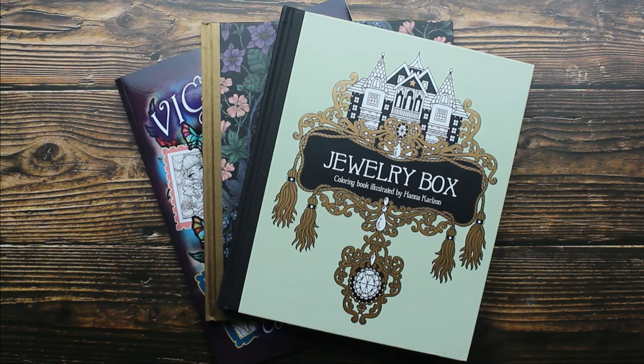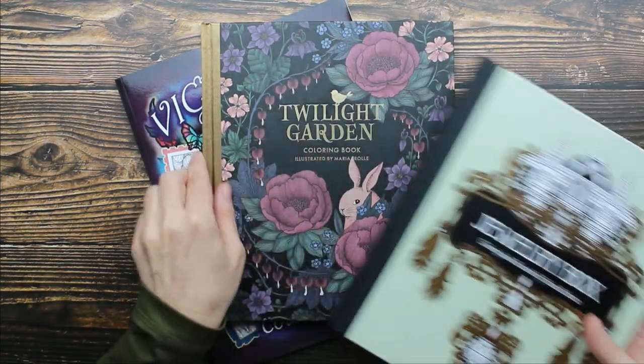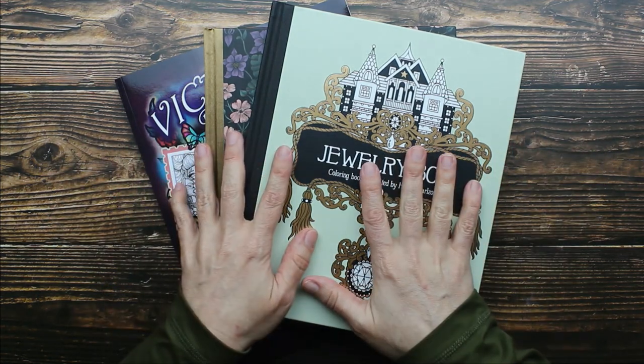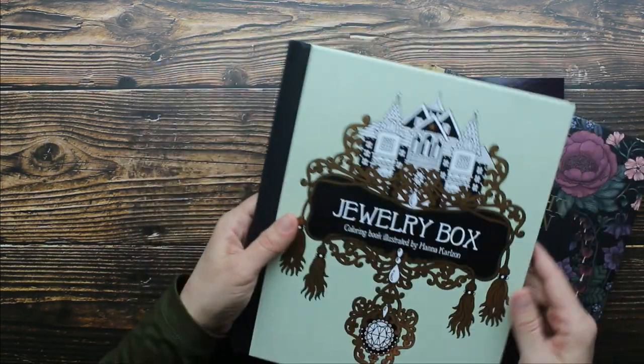Hey guys, I have an adult coloring book haul to share with you. I have three books here: Jewelry Box, Twilight Garden, and Victorian Darlings. I'm going to do a quick flip through so you guys can see all these beautiful images. We'll start with Jewelry Box.